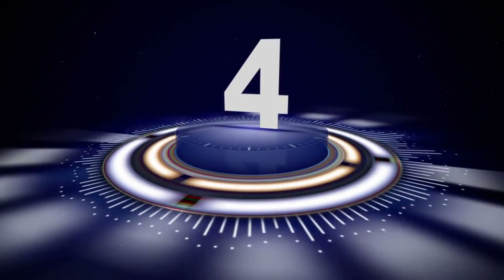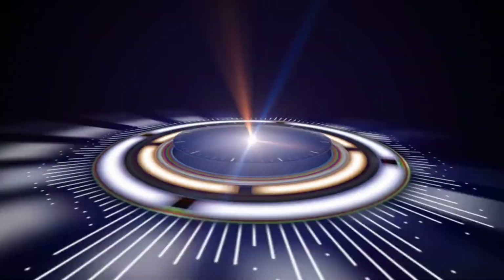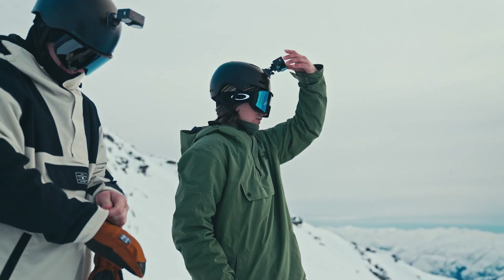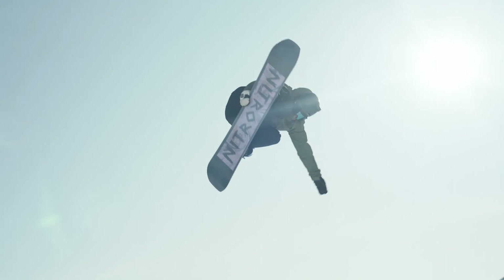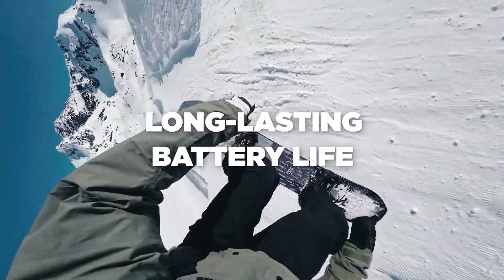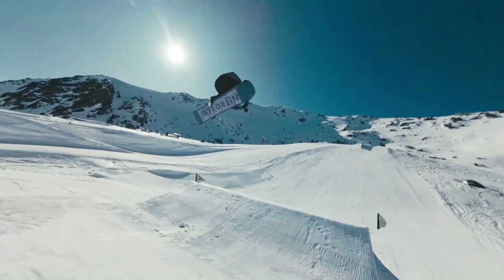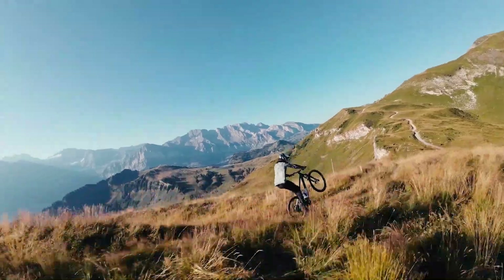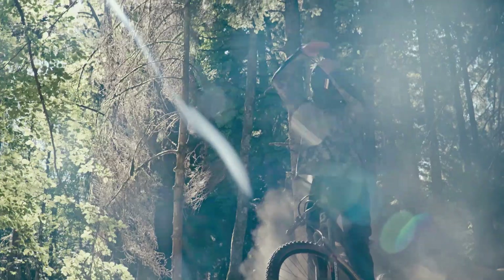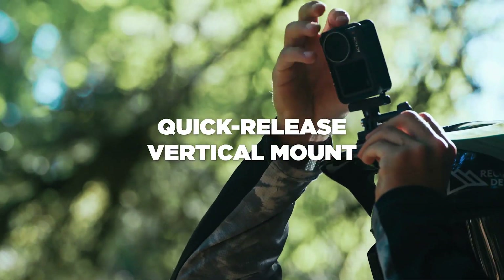Number 4: DJI OSMO Action 3 Action Camera — designed to capture high-quality, dynamic footage in any environment. The DJI OSMO Action 3 Outdoor Combo is a top-tier 4K 120fps action camera designed for extreme adventures. Featuring a super-wide field of view (FOV) and horizon-steady stabilization, it ensures crystal-clear, shake-free footage, no matter how intense the action.